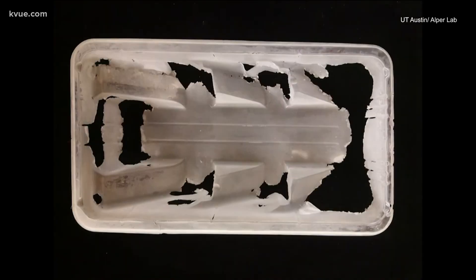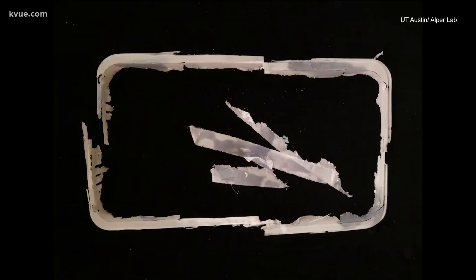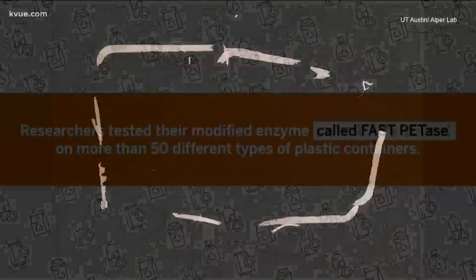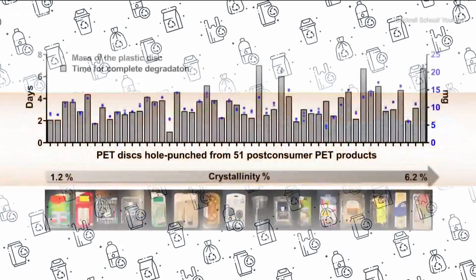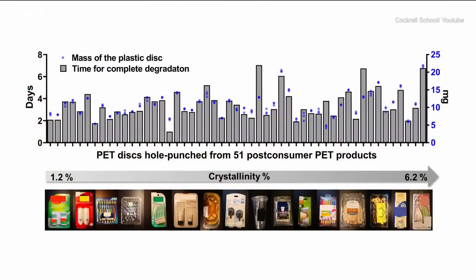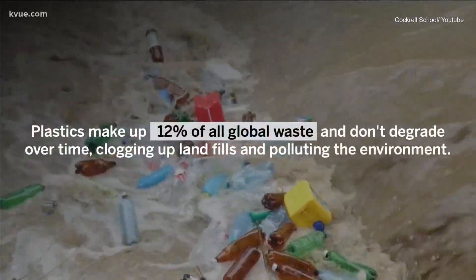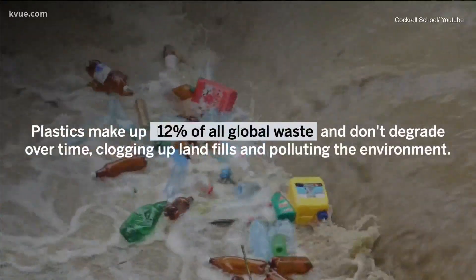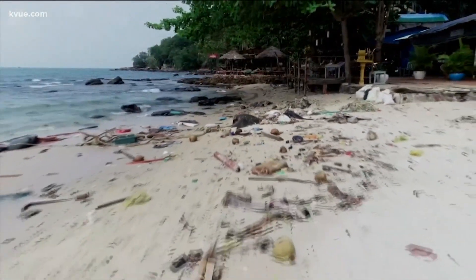Without the enzyme, these plastics could take hundreds of years to degrade. So far, they've found this enzyme works on what's known as PET plastic, used in things like water bottles, clear-to-go food containers, or fruit packaging. It makes up 12% of all global waste, according to UT. And this enzyme breaks those things down to the molecular level, which can then be used to recreate new plastics.